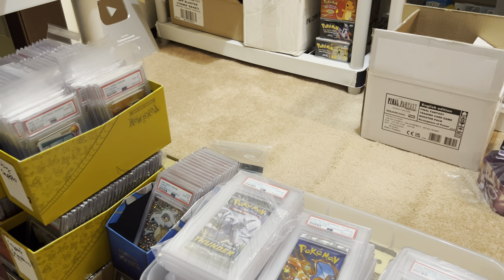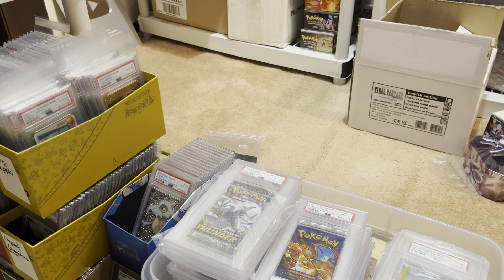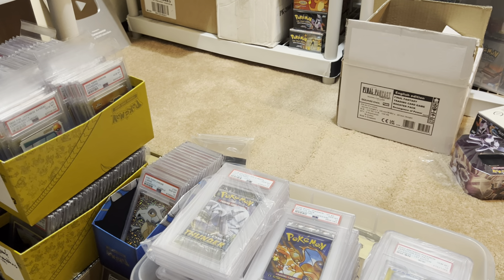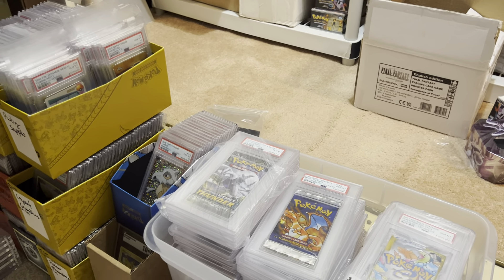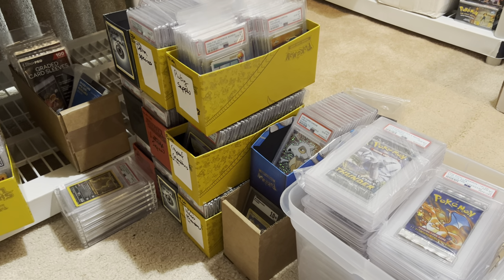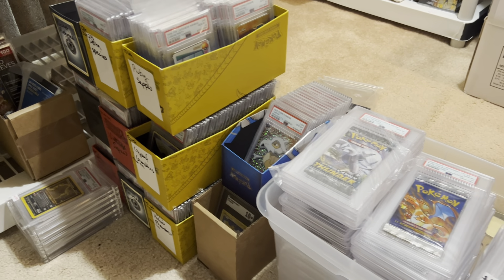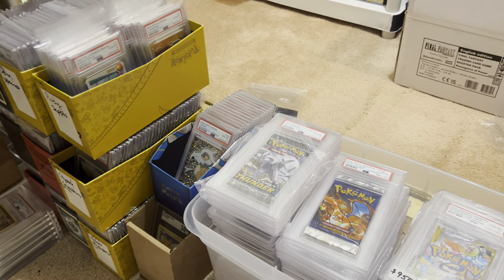I'm just going to upload this at this point and we'll show off more slabs on another day. Next month we'll not talk as much about my personal collection of slabs. We'll actually focus more on the slabs that are for sale for like the table. That was my goal today, but we ended up just showing off a bunch of my cool slabs. So I'll show you more next time.